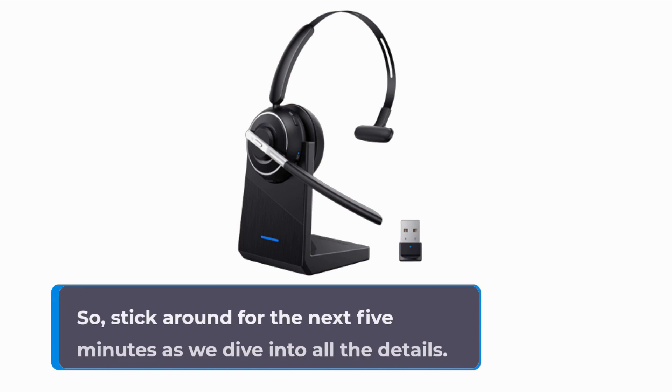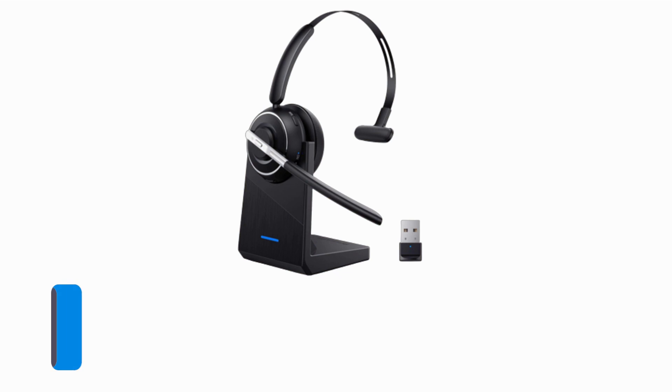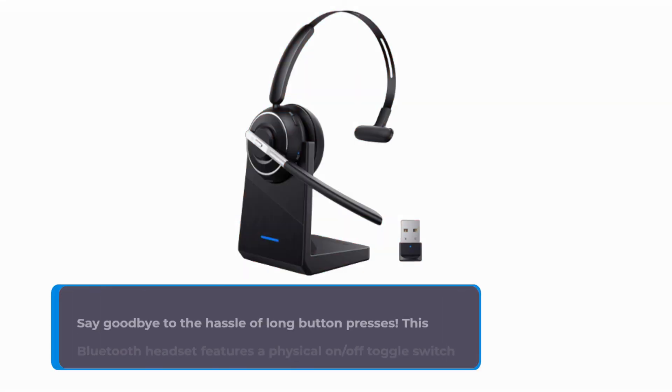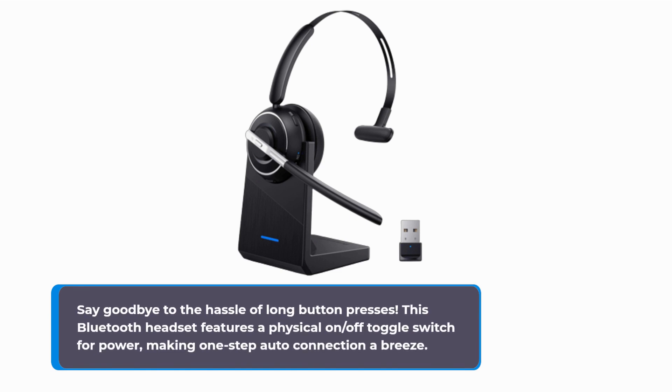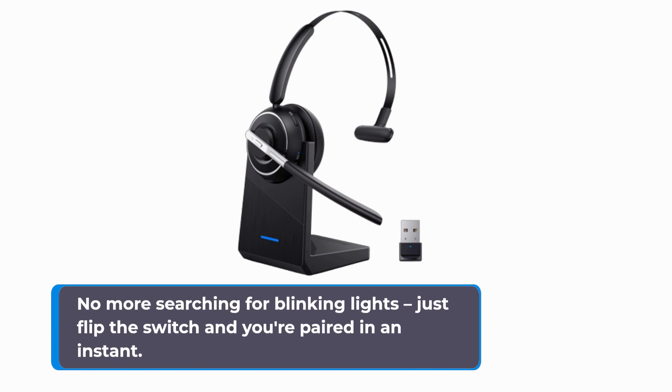Stick around for the next 5 minutes as we dive into all the details. Let's kick things off with a quick overview of the key features of the Prancy BT Bluetooth Headset, model KH122M. Say goodbye to the hassle of long button presses — this headset features a physical on-off toggle switch for power, making one-step auto connection a breeze. No more searching for blinking lights; just flip the switch and you're paired in an instant.